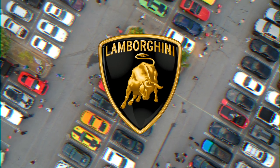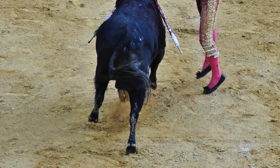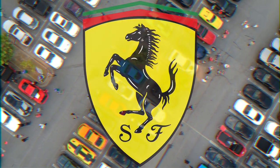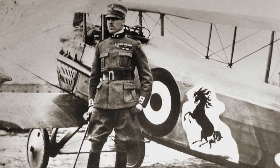Lamborghini. Ferruccio Lamborghini, the brand's founder, loved the Spanish sport of bullfighting. The bull, or Taurus, was also his zodiac sign. Ferrari. Enzo Ferrari branded his cars with a prancing horse. Ferrari's hero, Francesco Baracca, was a fighter pilot and Italian legend who would paint the horse on the fuselage of his plane in World War I.